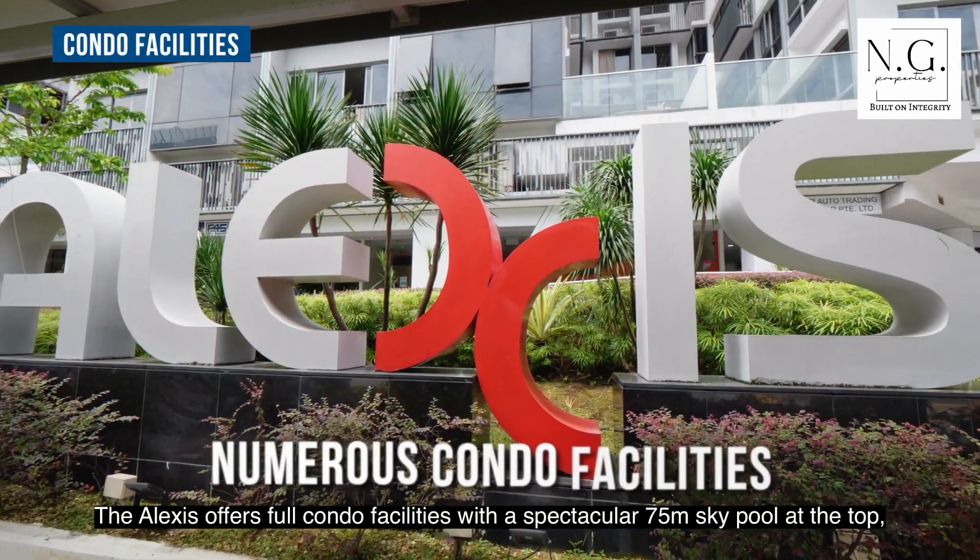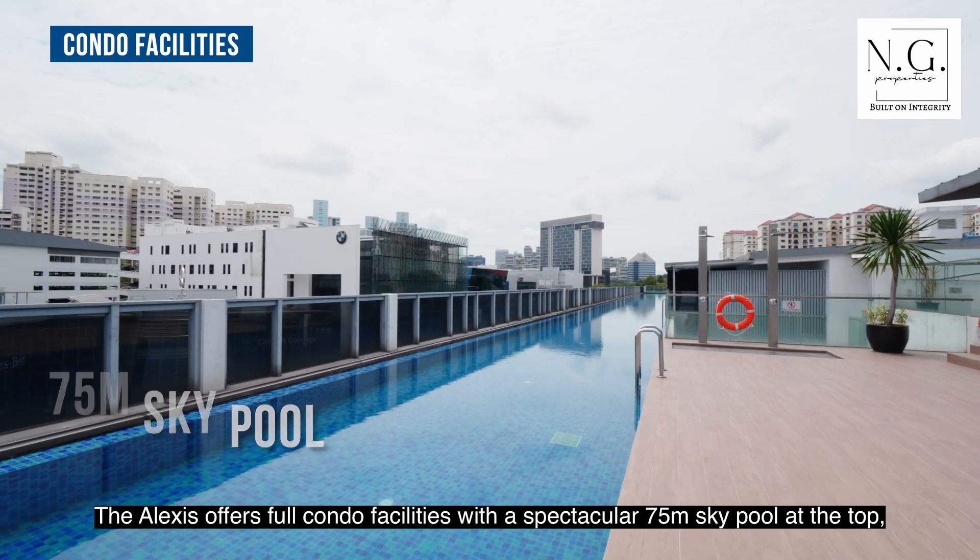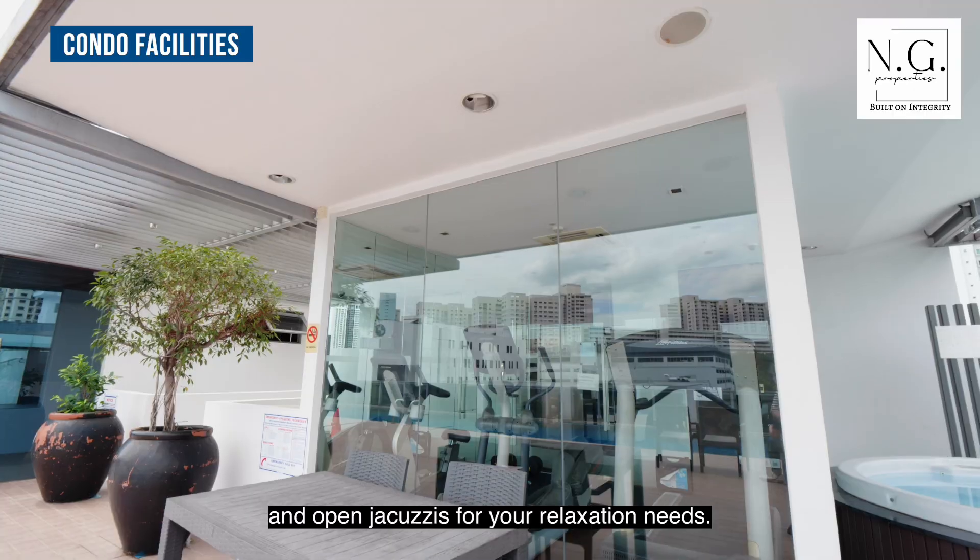The Alexis offers full condo facilities with a spectacular 75-meter sky pool at the top and open jacuzzis for your relaxation needs.